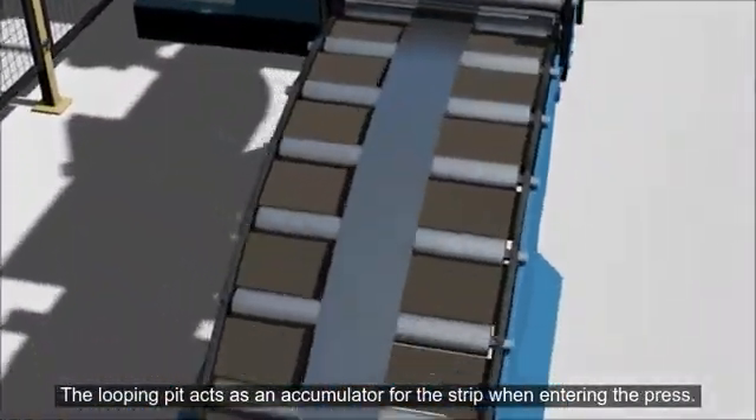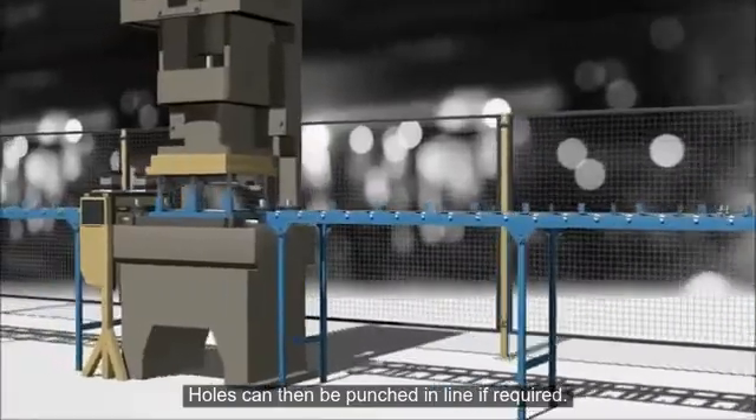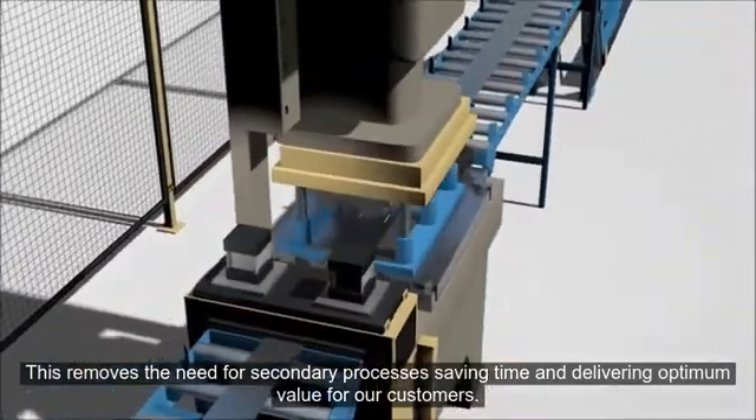The looping pit acts as an accumulator for the strip when entering the press. Holes can then be punched in line if required. This removes the need for secondary processes, saving time and delivering optimum value for our customers.